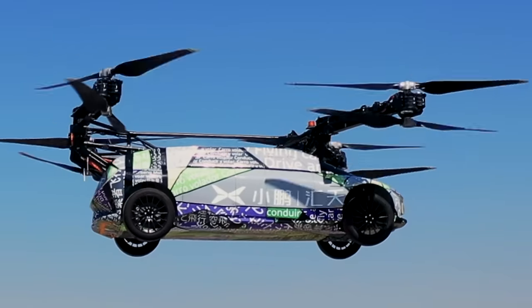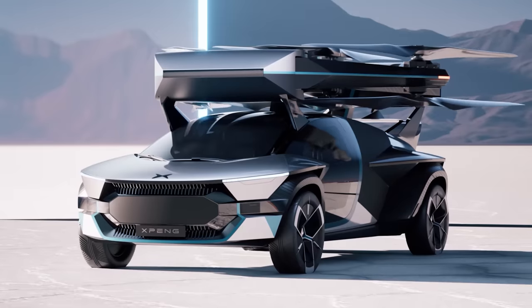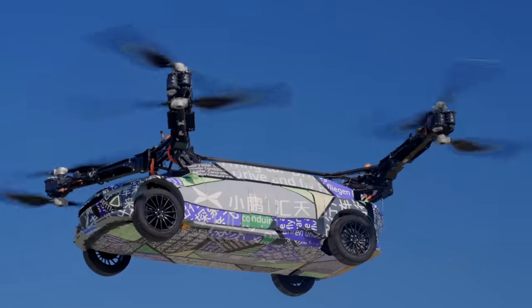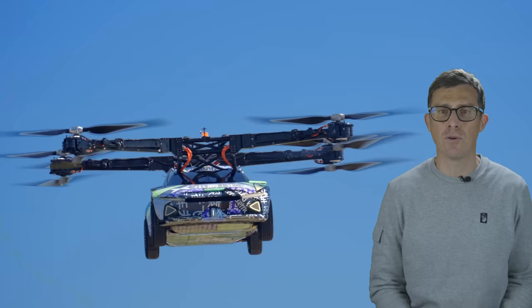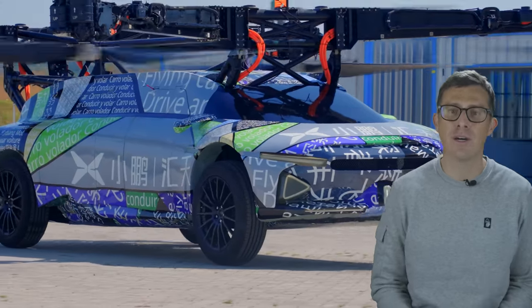The prototype looks a bit basic at the moment, but Xpeng plans to design new rotor arms that can fold up into the shape of a large roof box. This means you can actually drive it around on the road like a normal car. Obviously this thing is still a few years away at least, and you can bet it'll cost an absolute fortune if it does ever go on sale. Personally, I think you'd probably be better off with a helicopter and a private chauffeur, but I bet there's someone out there who wants to be the only billionaire at the golf club with an actual flying car.